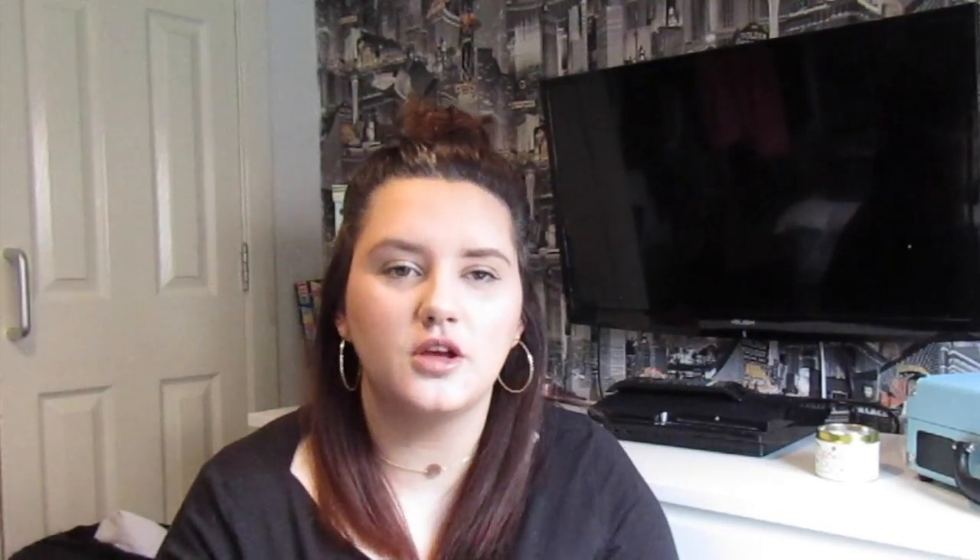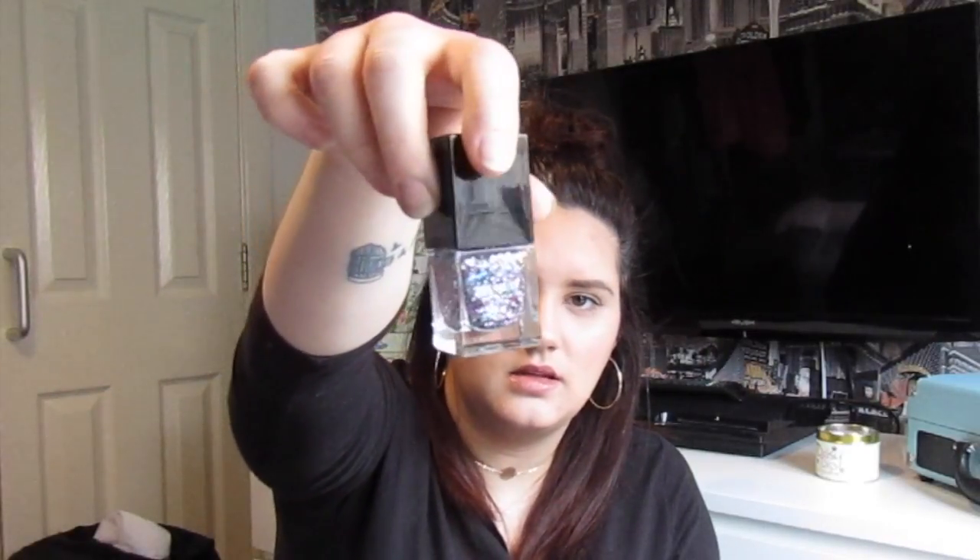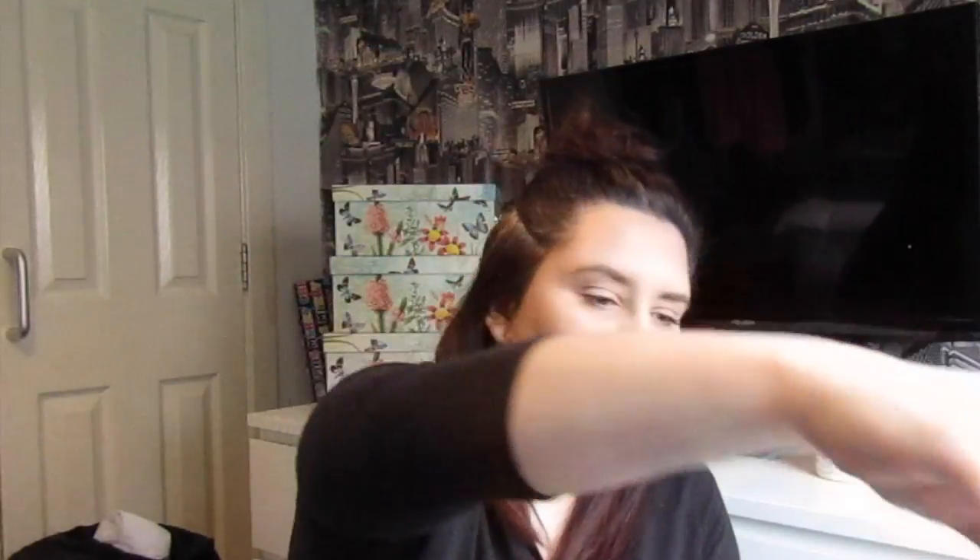My first beauty favourite is these nail polishes from New Look. They're textured coloured ones and they're glittery. One has multicoloured glitter in it and it's really pretty. One is black nail polish with black and silver glitter — that's my favourite one, it's a textured one so when you feel it it's kind of gritty. And this one is just a pink glittery one which is so pretty. I got them from New Look — they were three for the price of two, ranging from £1.99 to £2.99 each.